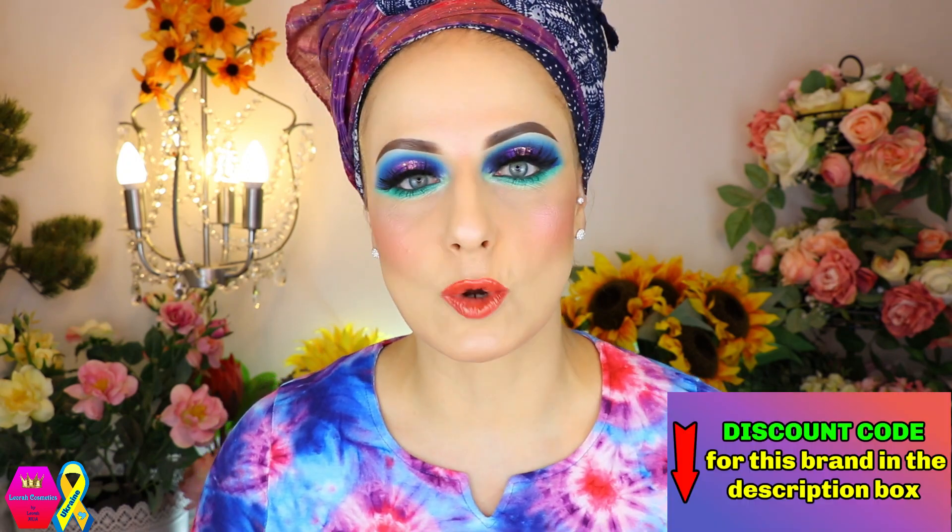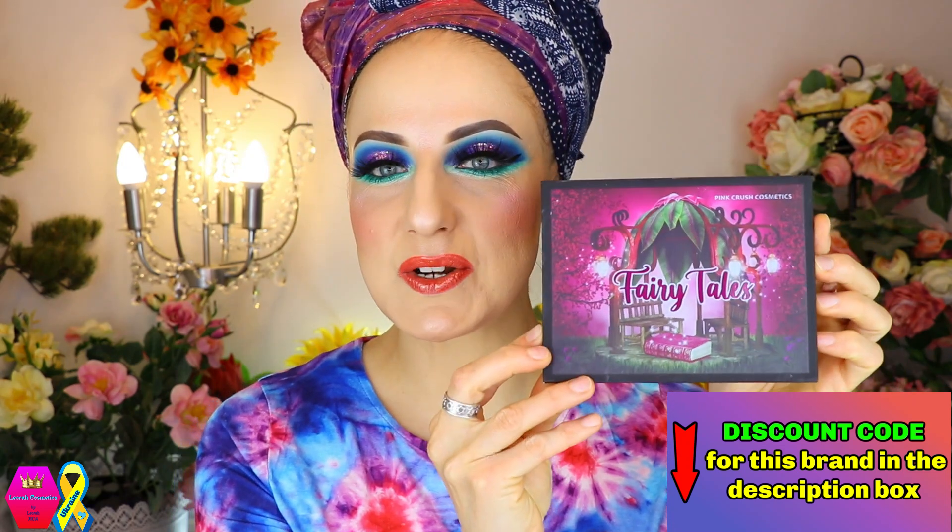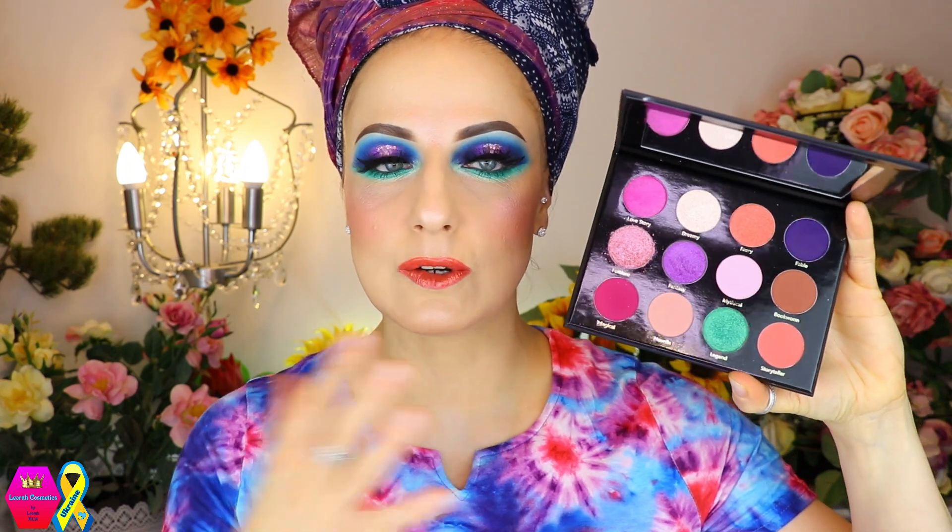I bought them on launch because I was waiting for this launch so badly. So Sweeties, the Fairy Tales palette — this is how she looks, so cute, and this is the inside. They look partially a little used because I have been working with those palettes quite a bit off camera, and now I'm going to show you several looks later on in the video.